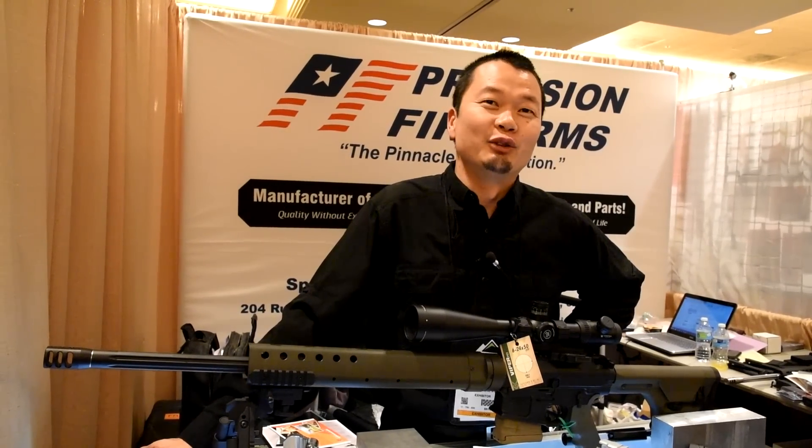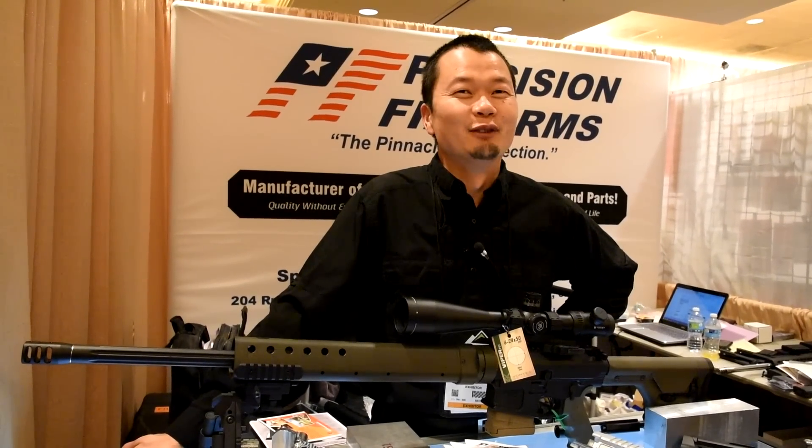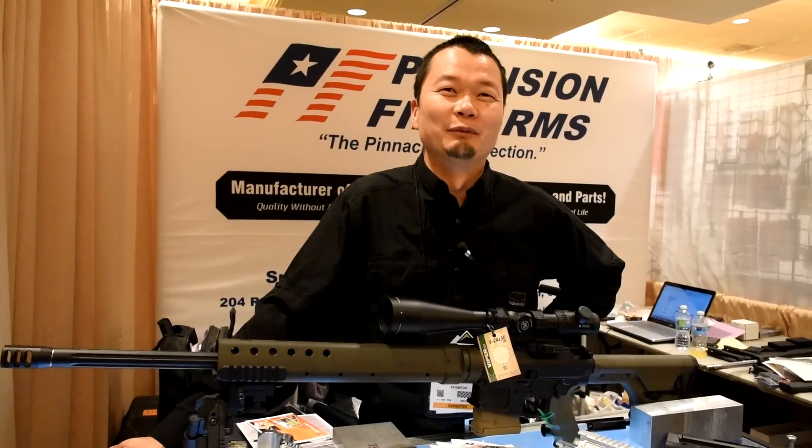A lot of people think that semi-auto can't shoot what a bolt gun will do. They will. If everything's made right, they will definitely shoot what a bolt gun will do.